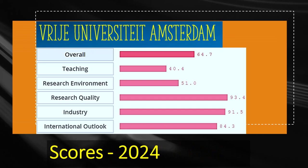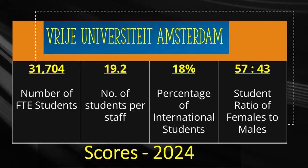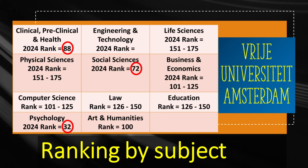The seventh Dutch institution to look at is Vrije Universiteit Amsterdam, which holds the world ranking of 125 right after University of Massachusetts. It holds a healthy score of 93.4 for research quality but teaching is scored 40.4. This university has almost 32,000 students, from which 18% or almost 5,800 are international. Psychology is a premium subject there with the 32nd place worldwide, and other subjects including social sciences and clinical medicine also receive good ranks.